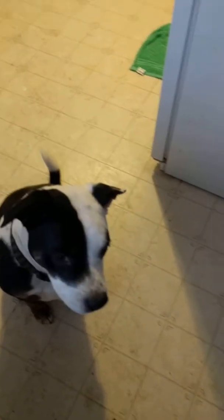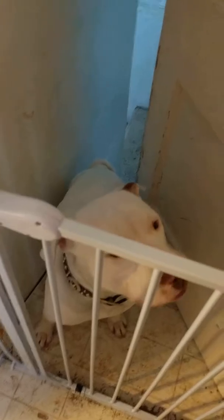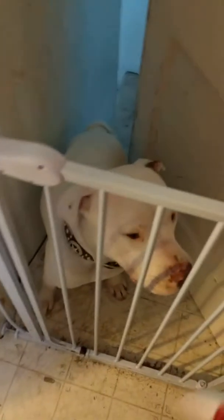Dodger's excited — tail's wagging, he wants to come see this puppy. Marshall's not even really paying attention to him; he's paying attention to me because he knows I've got the treats.